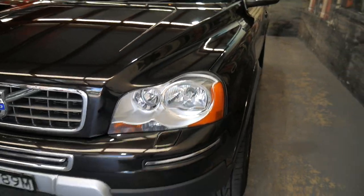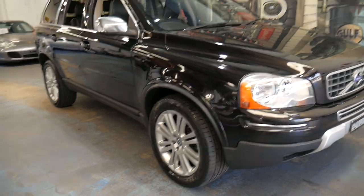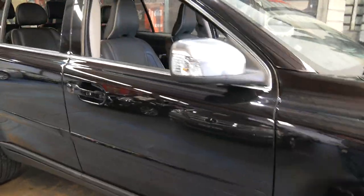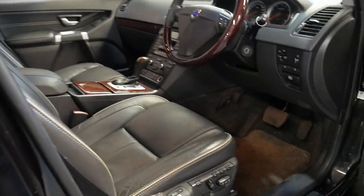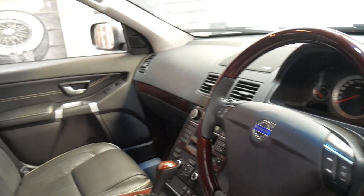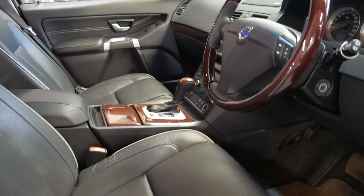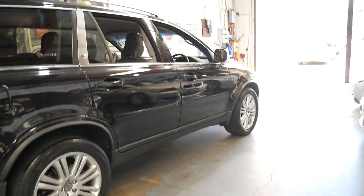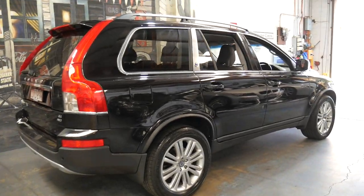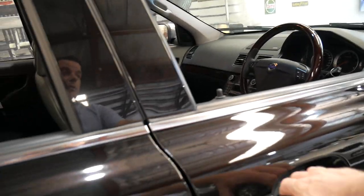The 3.2 litre is powerful, surprisingly economical, and very smooth right through the rev range. The XC90 is also available in a D5, which is good for fuel consumption, but it does have a bit of a delay on take-off as a lot of diesels do — it's a single turbo as far as I know, though a twin turbo would obviously help. For me personally, a 3.2 litre engine is very well balanced, smooth, and cheap to maintain — no turbos, glow plugs or anything like that.